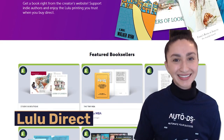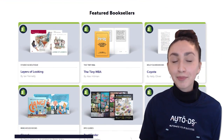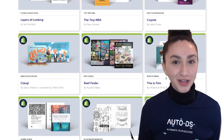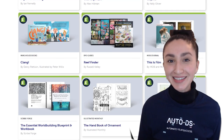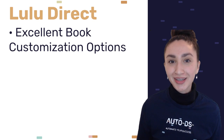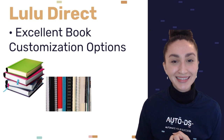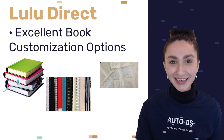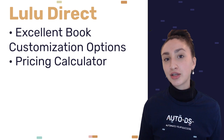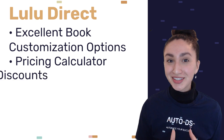Our next POD drop shipping supplier is Lulu Direct. Lulu Direct is a self-publishing service provider that prints and distributes both books and e-books. Lulu Direct provides excellent options for book customizations, including book sizes, binding types, and paper quality.